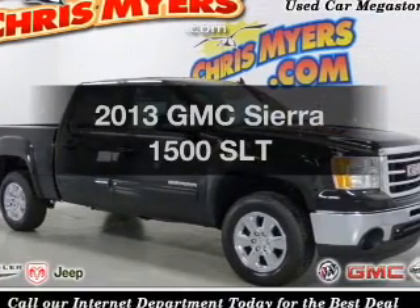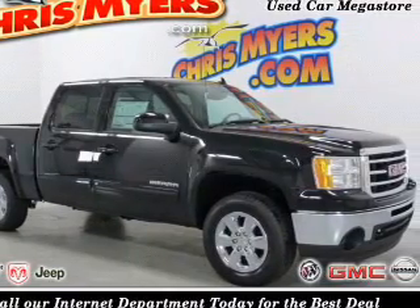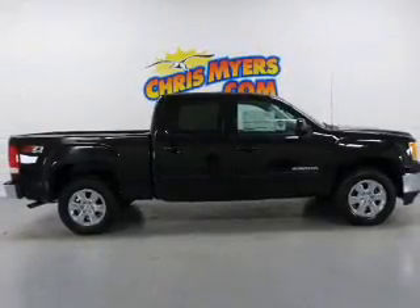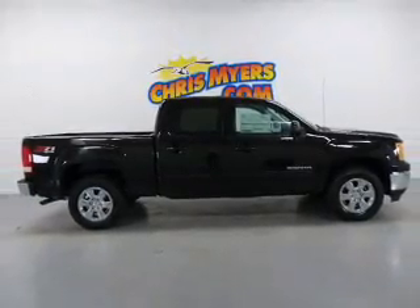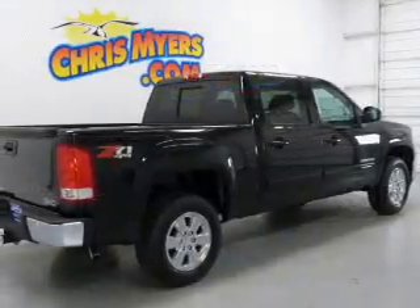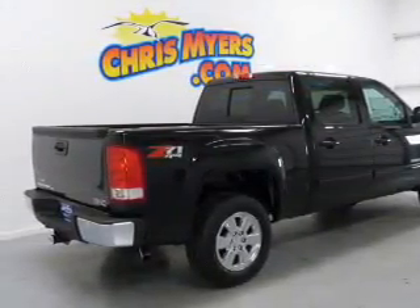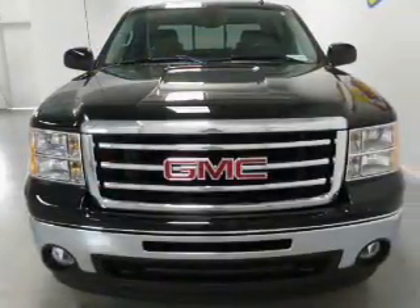Check out this 2013 GMC Sierra 1500. If you're looking for an automobile with great attributes, look no further. The powertrain includes four-wheel drive with a powerful eight-cylinder engine connected to a smooth-shifting six-speed automatic transmission. Treat yourself to the splendor of a premium sound system.